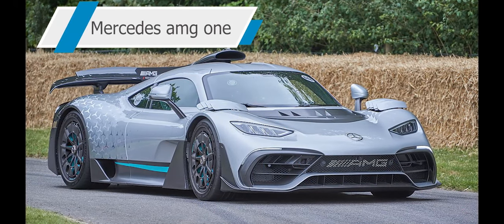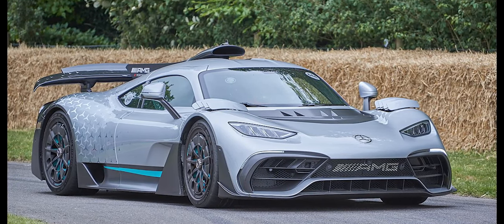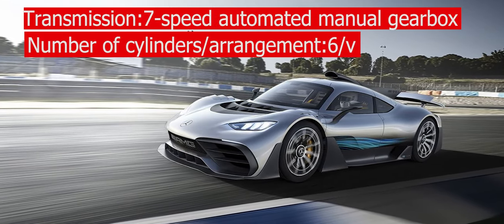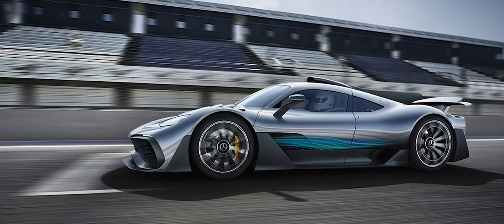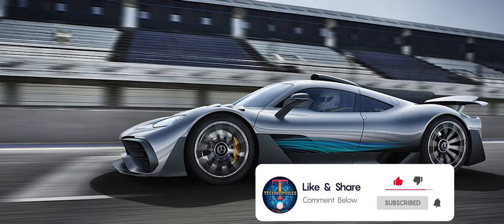Mercedes AMG One. The Mercedes AMG One, previously known as Project One, is a limited-production plug-in hybrid sports car manufactured by Mercedes-AMG, featuring Formula One drive technology. As Mercedes' website describes it: built to become a legend, the Mercedes AMG One is the most extraordinary contemporary road-legal racing car.